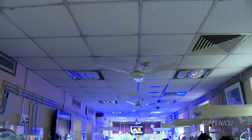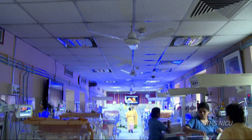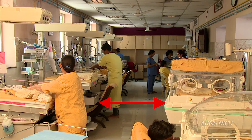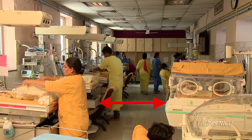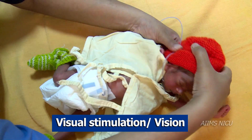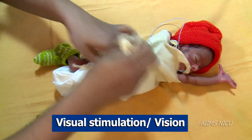In this video, we shall learn how simple modifications in the NICU environment support growth and development of preterm and sick infants. The space between the two bassinets should be enough to accommodate the family as well as the healthcare professionals. Exposure to visual stimulation should be minimum for infants who are extremely preterm and extremely low birth weight.